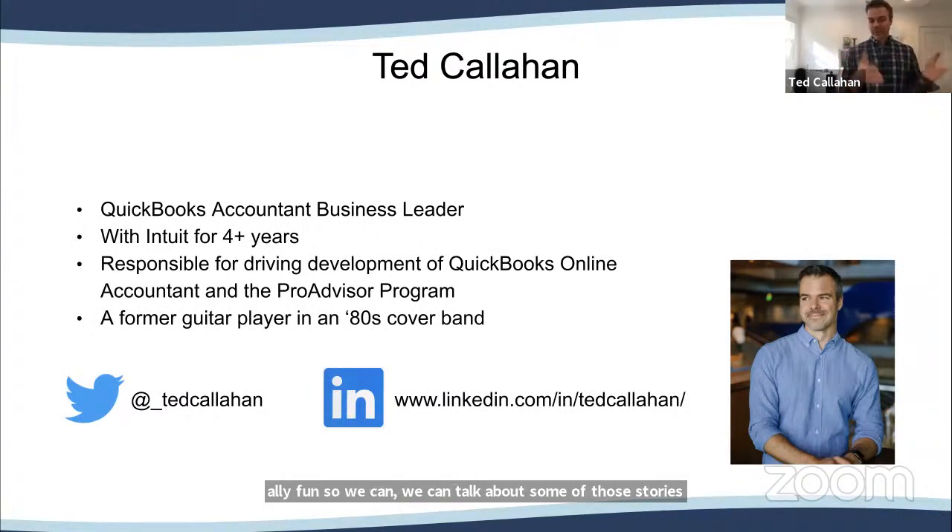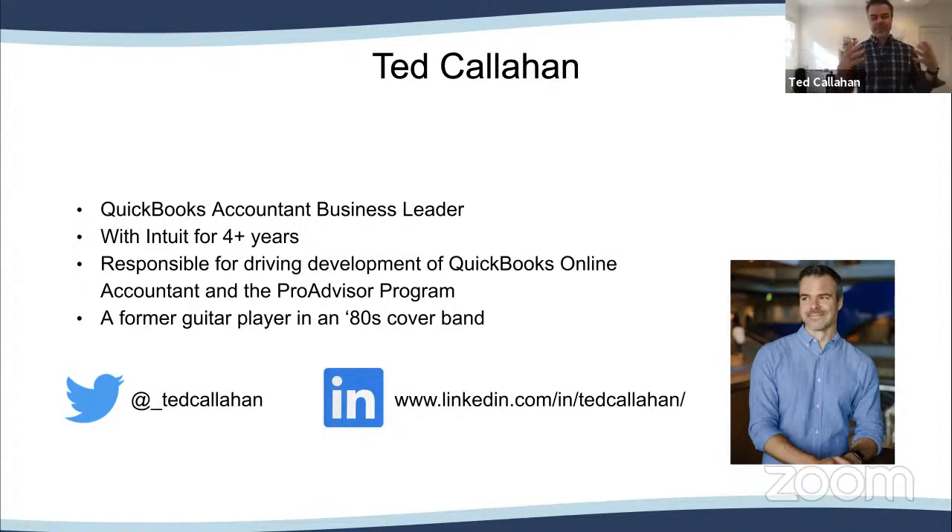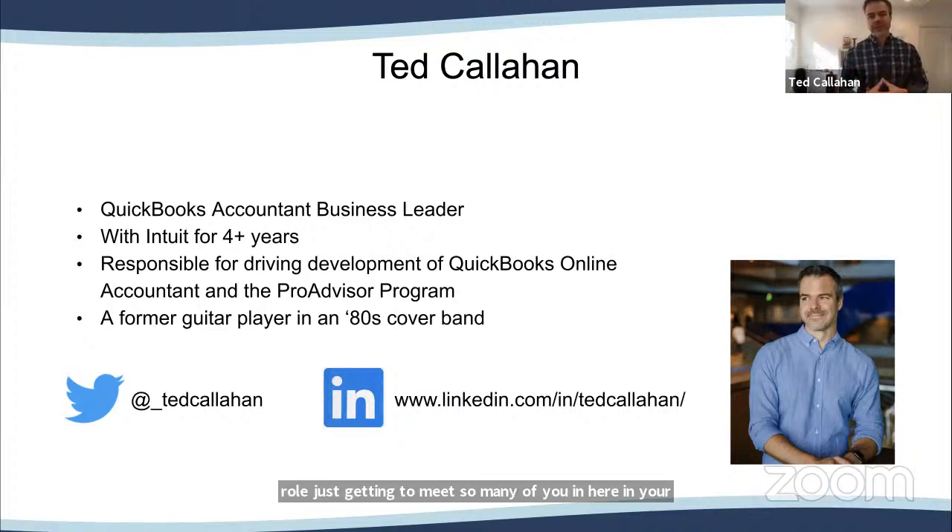I've been at Intuit for four years. Before Intuit, I had a couple of different jobs in the startup world, started a venture fund to do seed venture investing. Prior to that, I worked in consulting for six years. I think that background — really understanding the power of great client service — put me in the consideration set for stepping into this role with our accountants. I've loved getting to meet so many of you and hearing your passion for client service, especially in the midst of COVID.